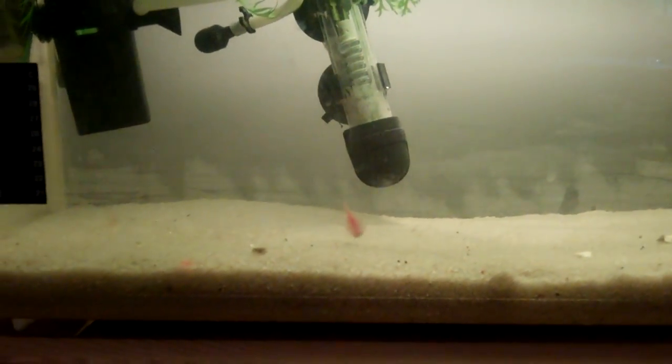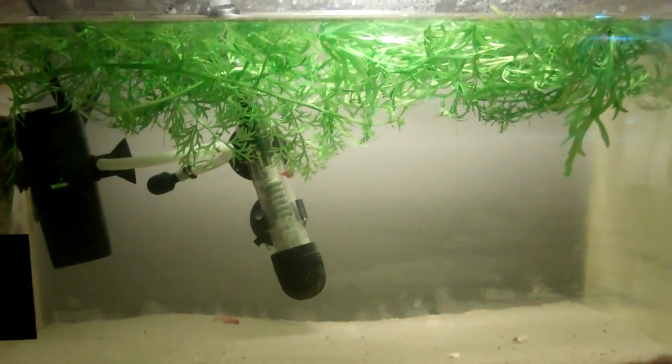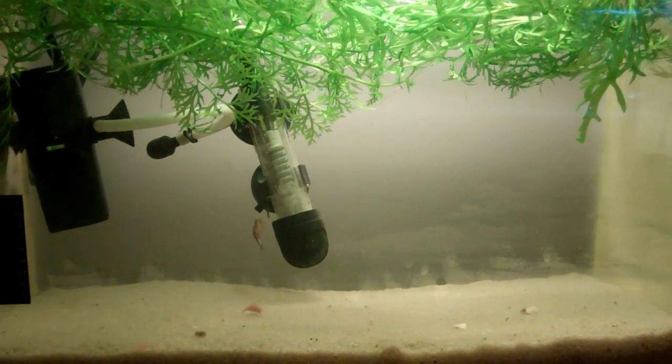Oh, here's what I'm talking about — the triops were just lying on the ground and then kept swimming. I don't know what's going on. This is just a little update. If you have any questions, please leave them in the comment section below. Thank you for watching.